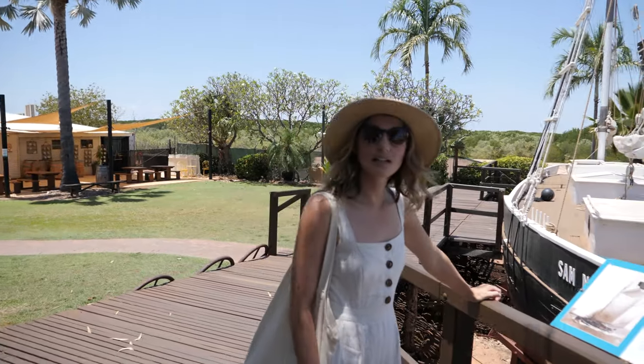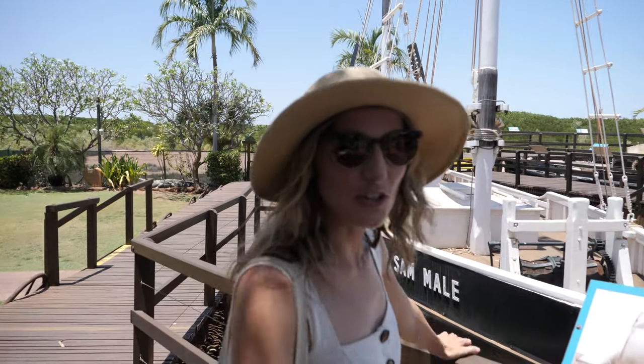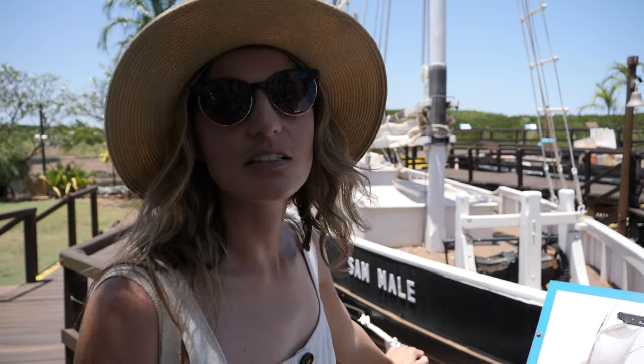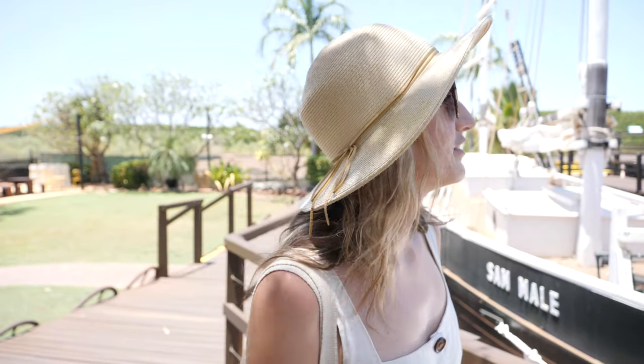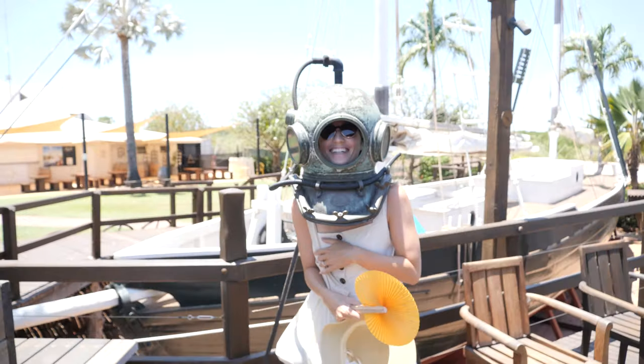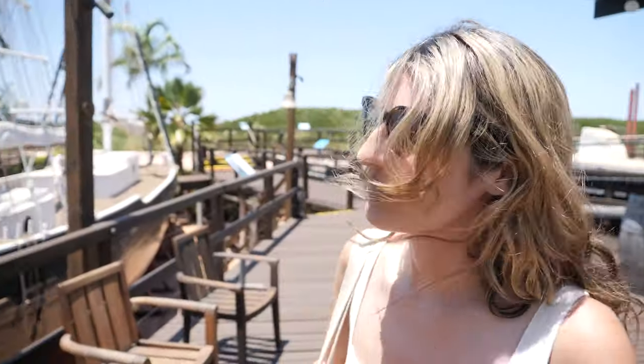This is an old pearling lugger. Broome has a huge pearling history — pretty much this whole street was all pearl jewelers and pearl history. The divers used to go down in these steel diving suits. They look terrific — look, there's a helmet there. When you put the helmet to your ear, it sounds like when you hold a shell to your ear and hear the sea.